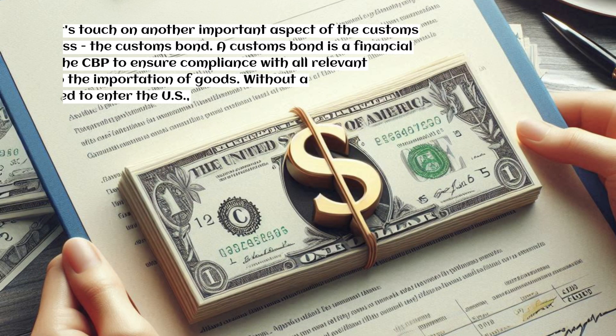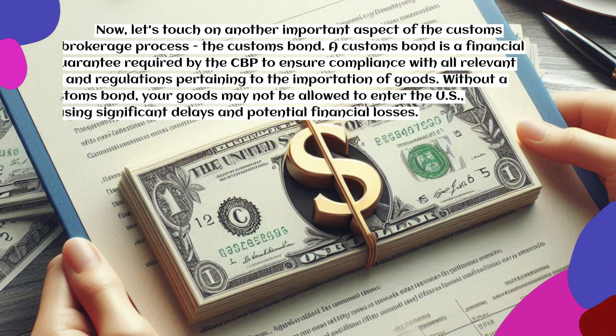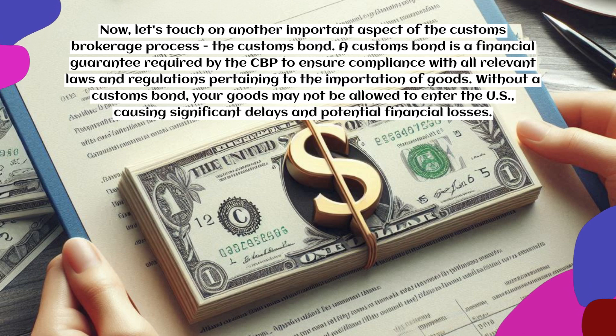Now let's touch on another important aspect of the customs brokerage process: the customs bond. A customs bond is a financial guarantee required by the CBP to ensure compliance with all relevant laws and regulations pertaining to the importation of goods. Without a customs bond, your goods may not be allowed to enter the U.S., causing significant delays and potential financial losses.